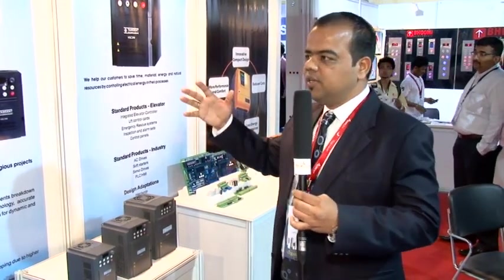That is the whole product range we have at Tangent Technologies right now. Thank you very much.